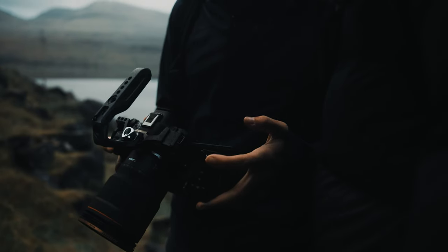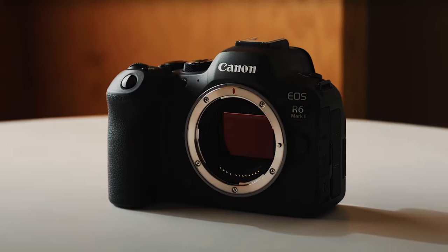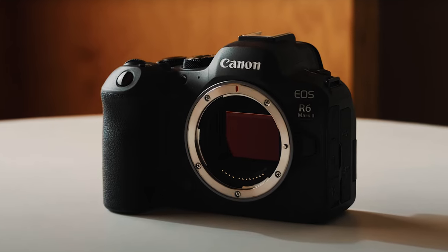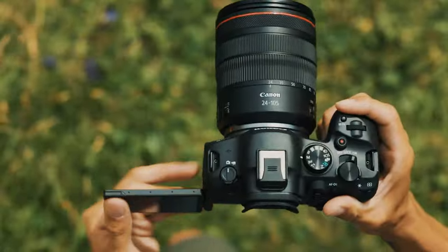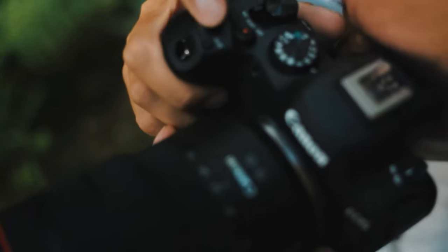Overall, the Canon EOS R6 stands out as one of the best mirrorless cameras on the market, combining exceptional image quality, speed, and advanced features to deliver outstanding results in every scenario. Whether you are a professional photographer or a photography enthusiast, this camera is sure to exceed your expectations.